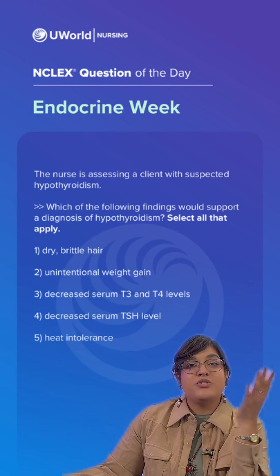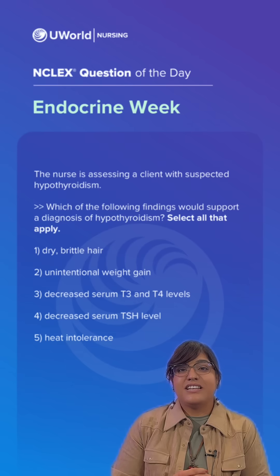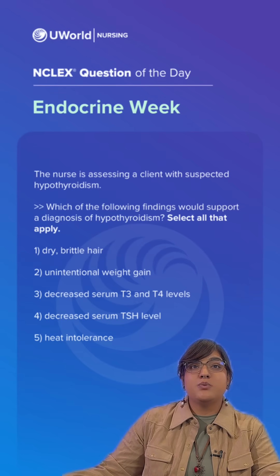Remember, we're going to have multiple correct answers. You can pause the video and drop your answers in the comments. Our correct answers are going to be options 1, 2, and 3.